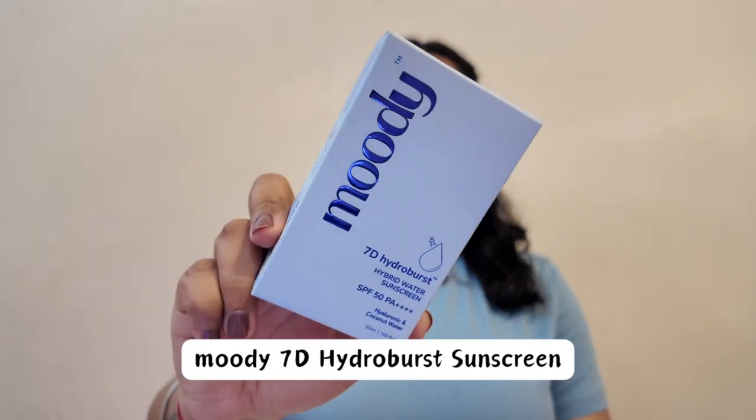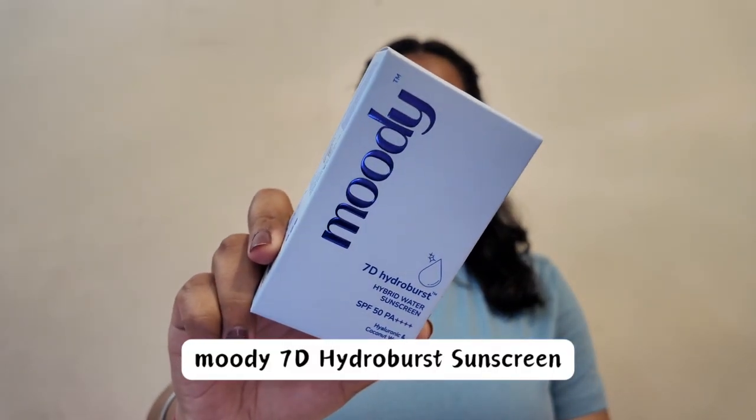The product we are going to talk about today is Moody's 70 Hydro Burst Hybrid Water Sunscreen with SPF 50 PA++++. This gives you complete protection from UVA, UVB, IR and blue light, which is amazing. And this is apparently India's first Hyaluronic Acid Sunscreen.